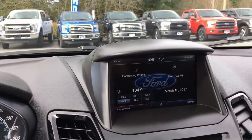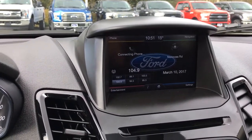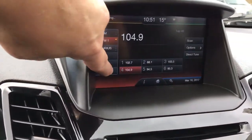In the centre screen, you can see it trying to connect to my phone. To the left is navigation, to the right. Bottom is settings, and bottom left is entertainment. When we push on that, our options are AM, FM, Sirius Radio, and CD.